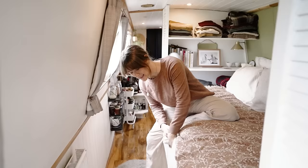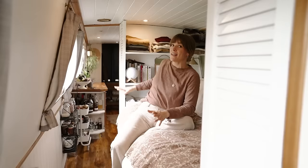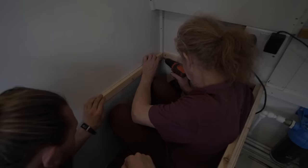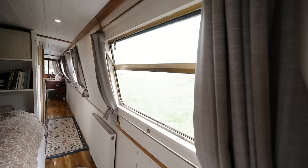We keep our summer clothes here in winter and vice versa. A nice thing we did when we bought the boat is we created this pull-out extension to extend the bed when we want extra space. We also removed an unusable cupboard when we bought the boat and installed these storage shelves either side of the bed, which completely changed our lives on the boat. We're very happy with them.